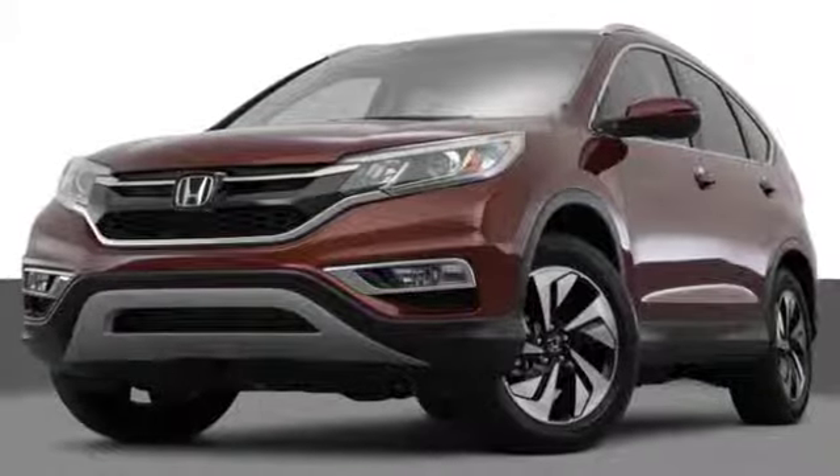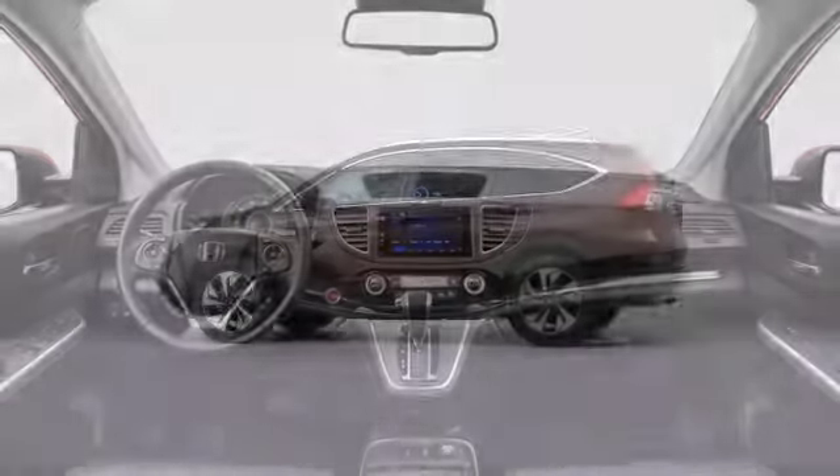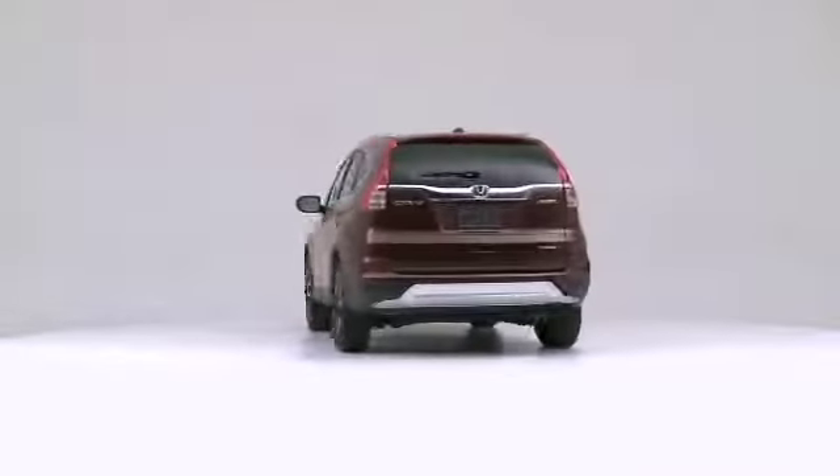When it comes to safety, Honda has what it takes to keep you and your family safe. So stop by Hendrick Honda of Bradenton today for a test drive.